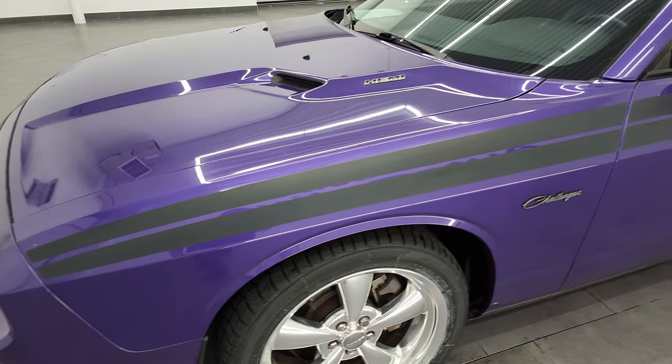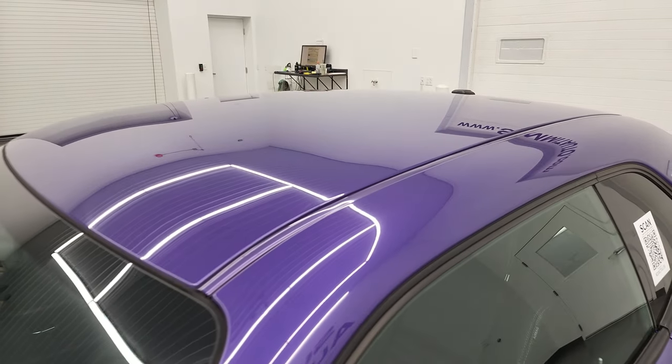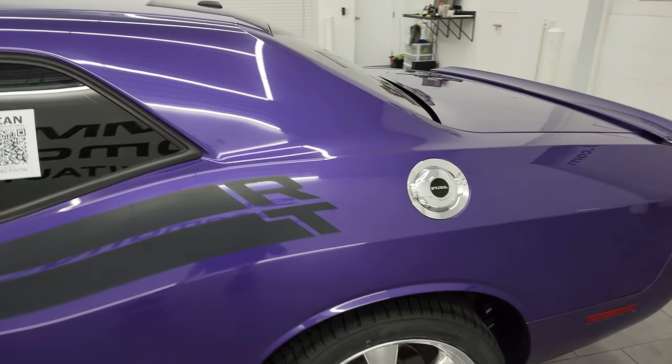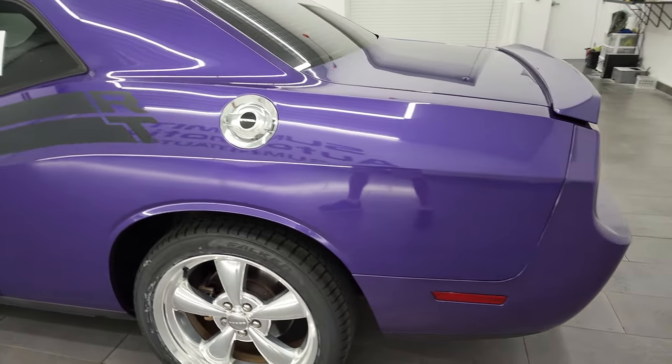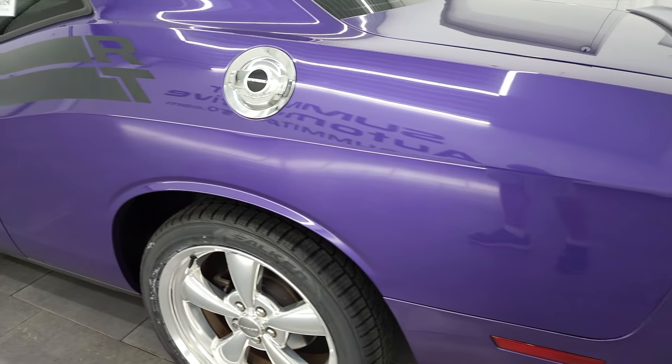Plum Crazy Purple is the color, and I shoot all my videos in 4K. So if you have HD capabilities on your computer, tablet, smartphone, or television, I highly recommend turning them on right now because it is your best way to check out the quality, condition, options, and cleanliness of the vehicle.